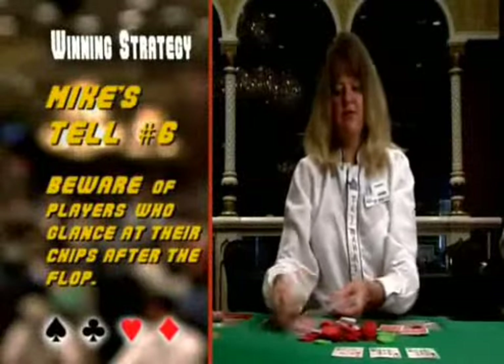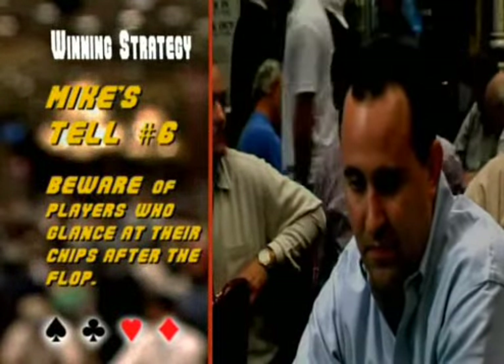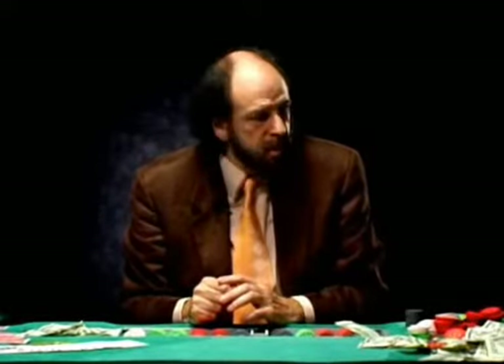Mike's sixth tell says that if a player glances at his chips after a card is revealed, he probably has a big hand. That glance at the chips clues you in that they're thinking about betting — why else would they do it? When you see this, that means that player liked the flop.